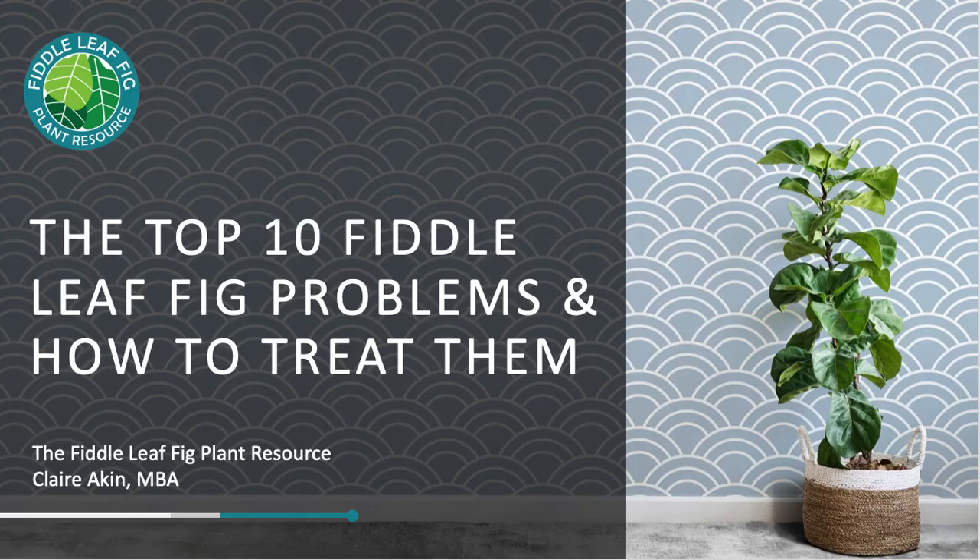Hi, and this is the top 10 fiddle leaf fig problems and how to treat them. I'm Claire Aiken with the Fiddle Leaf Fig Plant Resource Center, and today I'm going to walk you through the most common problems from our Fiddle Leaf Fig Facebook group and give you my best advice on how to treat them.